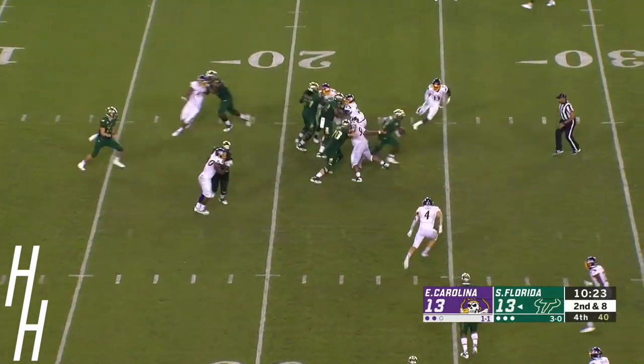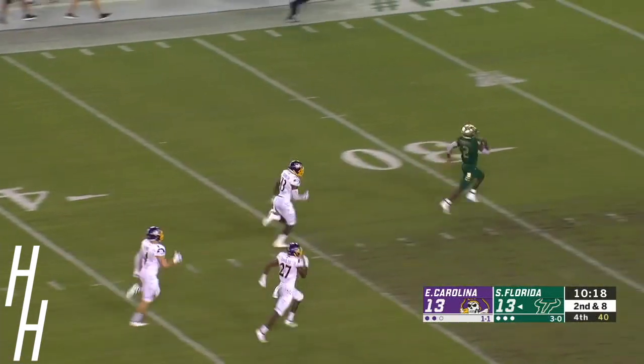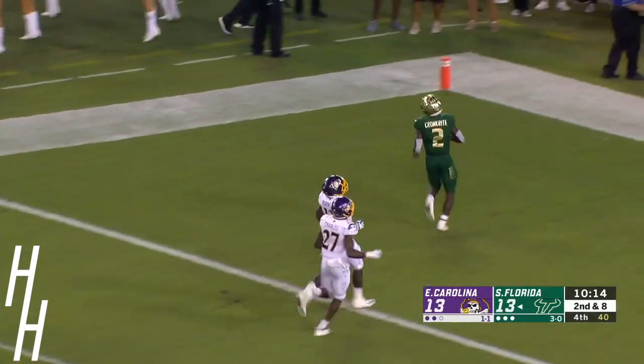Straight ahead popping through — 30, 20, 10, and that's the way it is. Touchdown, USA.